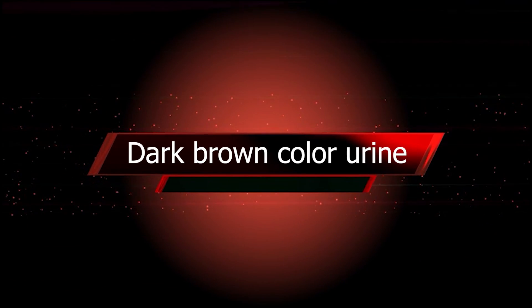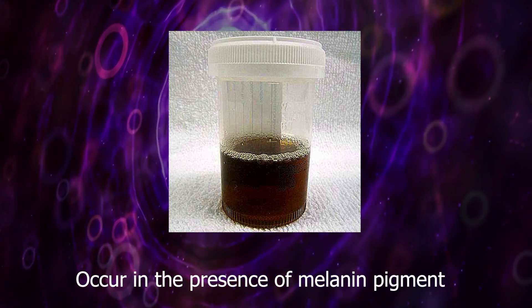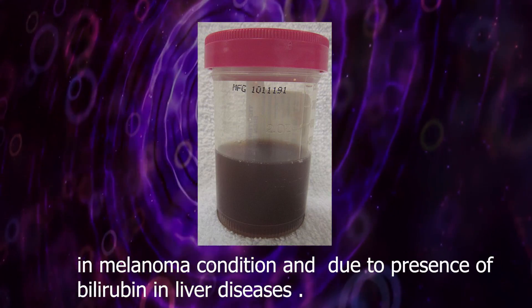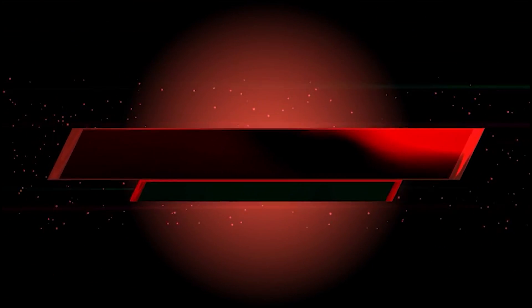Dark brown urine occurs in the presence of melanin pigment, especially in melanoma conditions, and also due to the presence of bilirubin in liver disease.